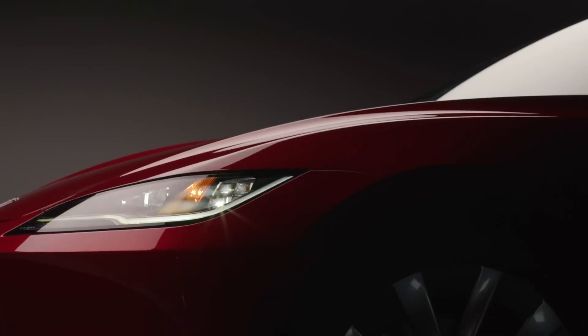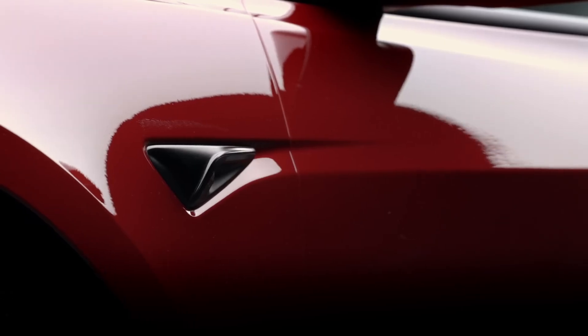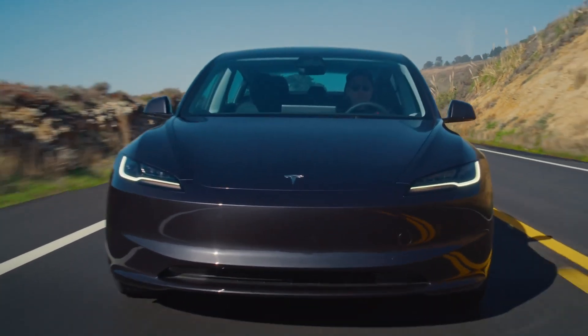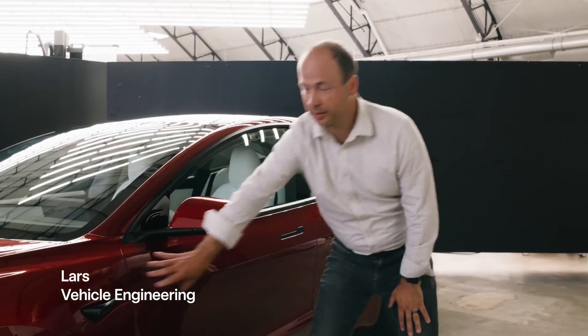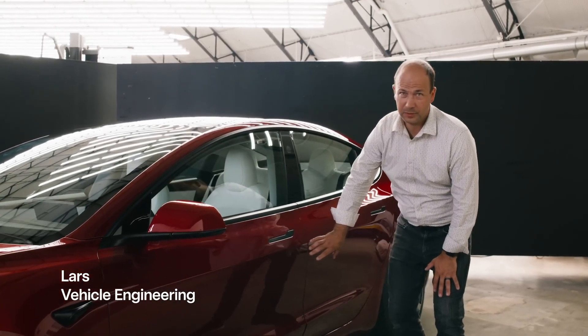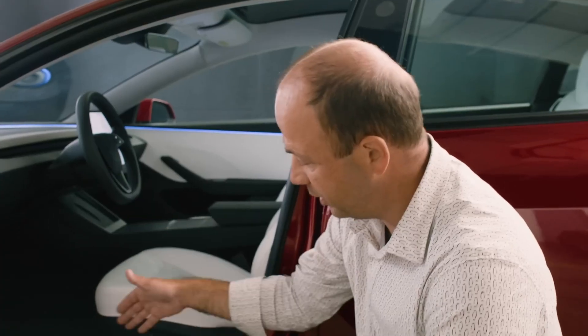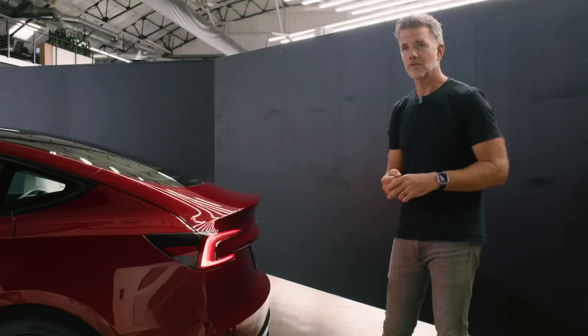Enhanced Sound System. The Tesla Model 3 comes equipped with an upgraded sound system featuring up to 17 speakers, dual subwoofers, and dual amplifiers, delivering superior audio quality. Super Quiet Cabin: With 360 acoustic glass and reduced road and wind noise, the Tesla Model 3 ensures a serene environment inside the cabin regardless of external conditions.